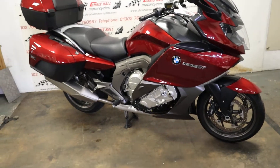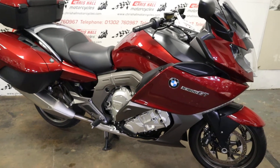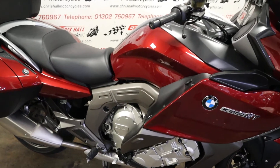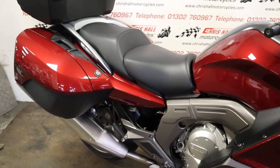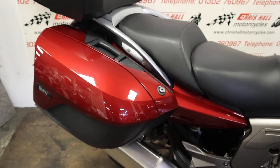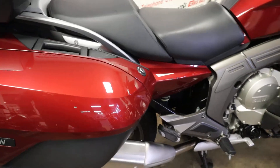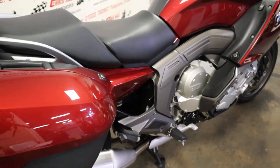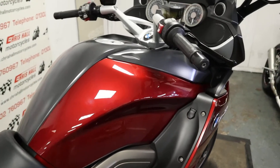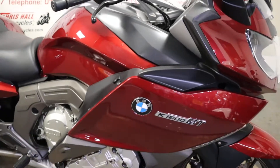Hello there and welcome back to Crystal Motorcycles in Doncaster. Today we've got the 2011 BMW K1600 GT SE, currently showing just over 30,000 miles on the clock, and it has 10 BMW service stamps in the book, the last one at 29,560 miles.